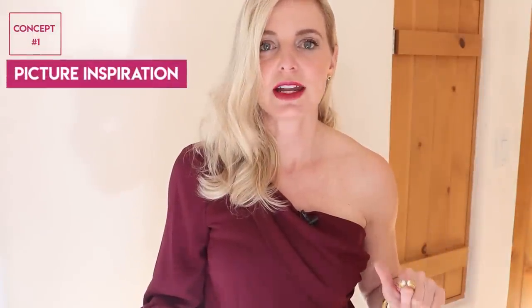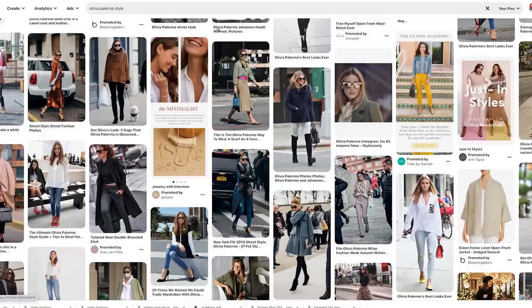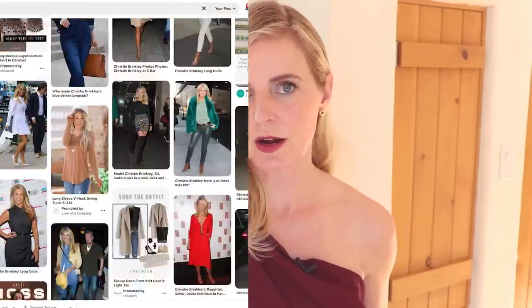Let's take a look at concept number one in more detail: picture inspiration. Find somebody — celebrity, politician, influencer — that has a lot of images on Google image search. You have to have some depth and breadth to choose from in the wardrobe department. Find somebody with a similar body shape as yours, maybe similar coloring, or just somebody whose style you'd really admire. Save some of those looks, create an album on your iPhone, and use that as a go-to when you're feeling stuck.